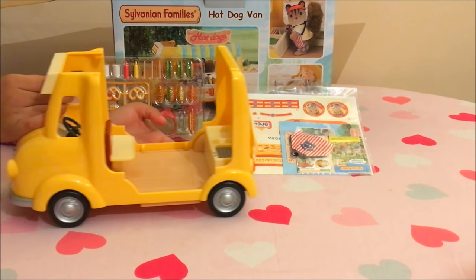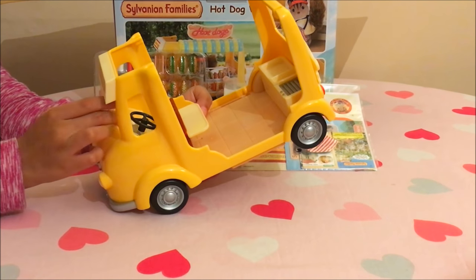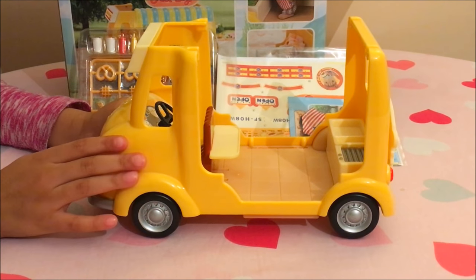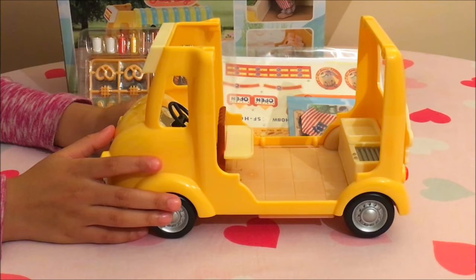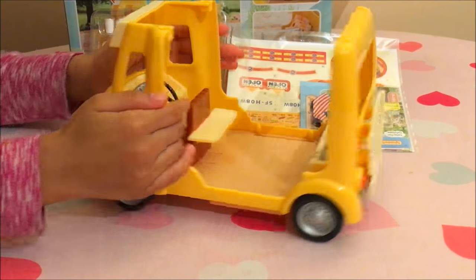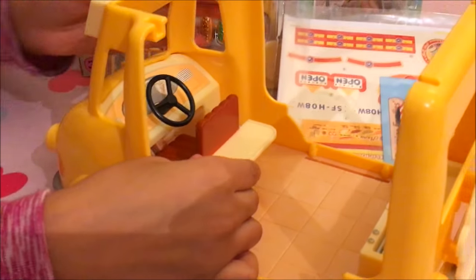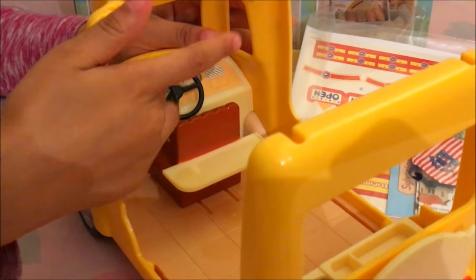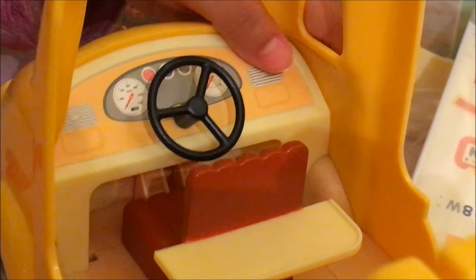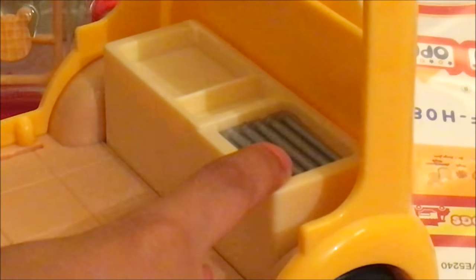Now that we have our hot dog van all ready and out, let's have a look inside. I love the yellow colour, it looks so pretty and also I think there's only one seat. That's cool. And I also love that the stairwell wheel turns.